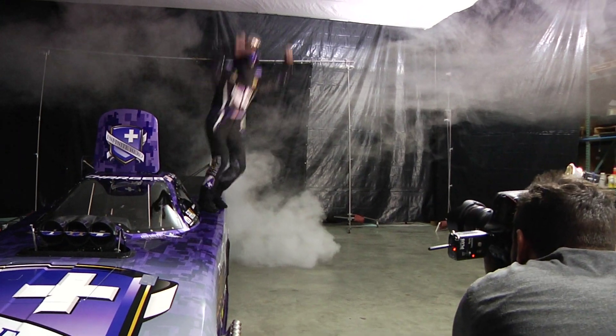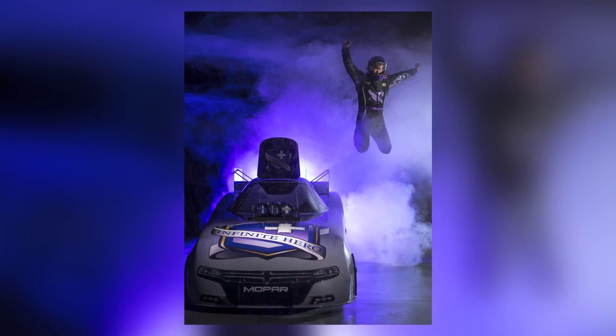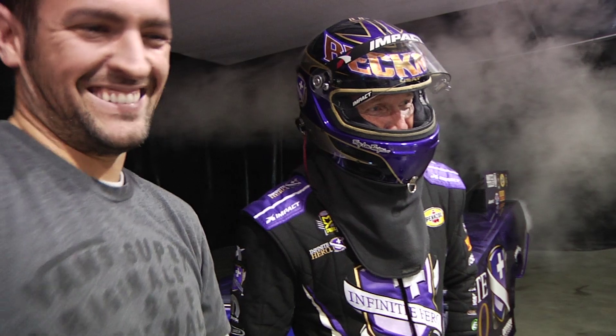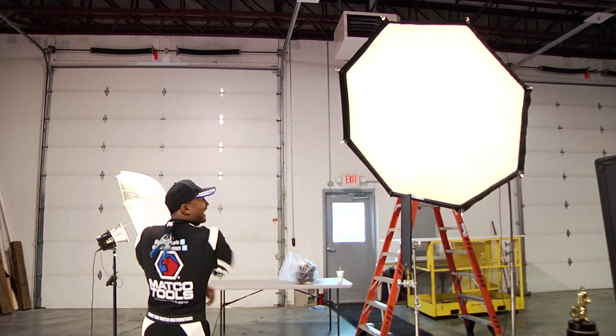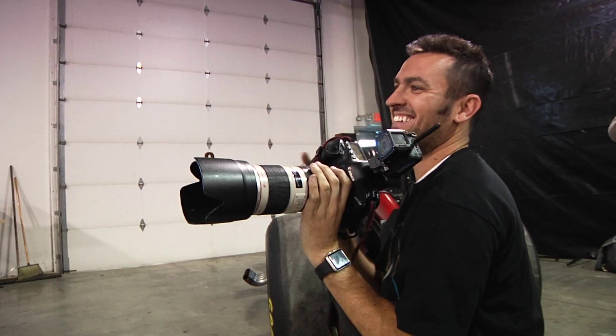Ready? Yep. You know you're going back up on that car, right? Oh yeah. That's cool, dude. That's why we always love doing our photo shoots with Mark and crew — they just make it so much fun and entertaining, but yet it's short and sweet.